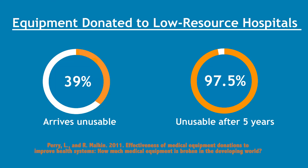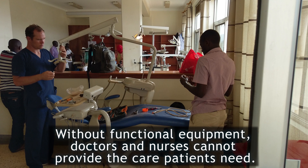Much of the donated equipment arrives unusable, and after five years, nearly all of it is out of service. Without functional equipment, doctors and nurses cannot provide the care patients need.